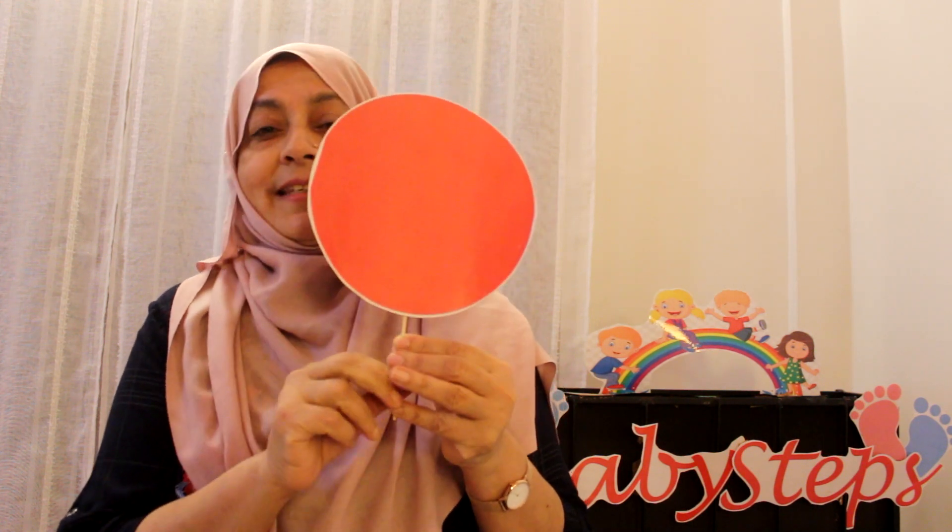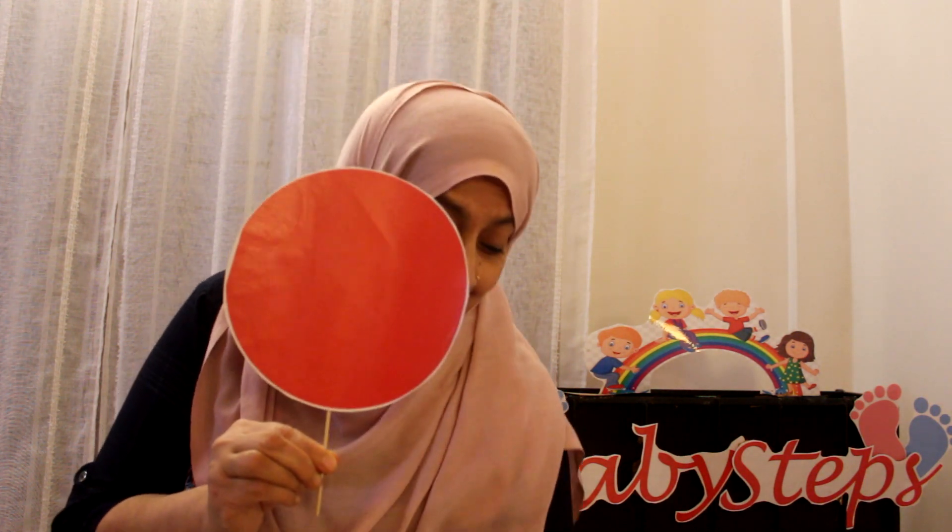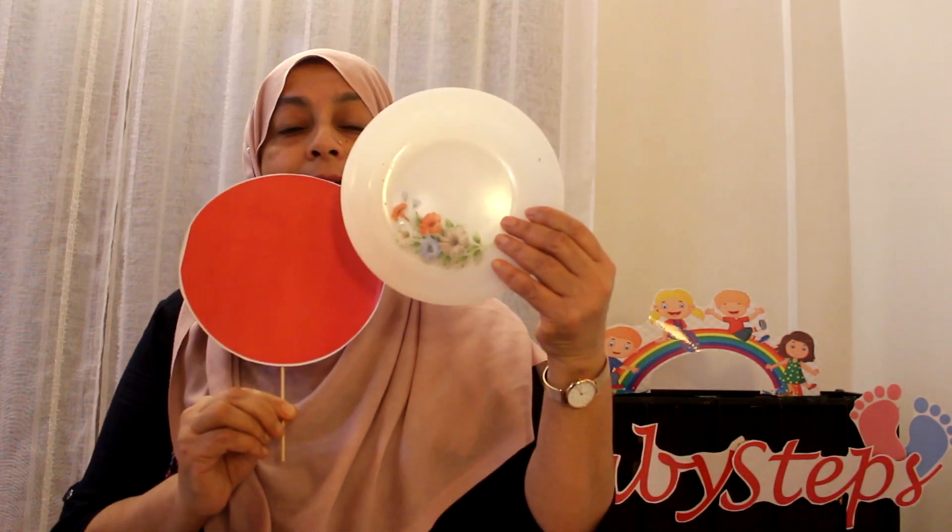Now tell me, which shape is this? Yes, it's a circle. Very good. Can you tell me something in your house, in your room, or maybe outside the house that is round in shape — looks like a circle? A plate! Yes, a plate. I have a plate here. It is round in shape. See, can you see? It's round. Okay, a plate is round in shape.